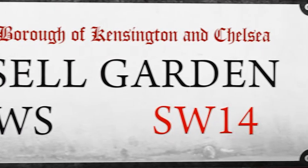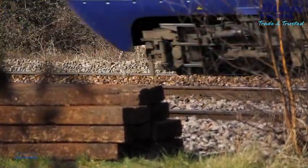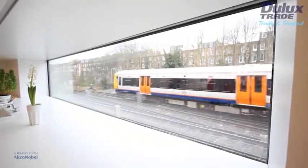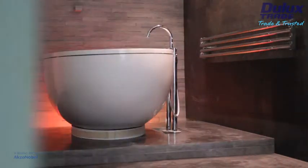Russell Garden Mews is a new build property in the heart of bustling West London. The lifelong ambition of architect and owner Ian Hogarth, this four bedroom family home contains a dream wish list of features, ranging from a state of the art dance floor to a wellness suite and indoor fish pond.